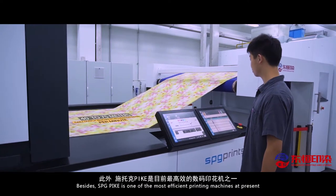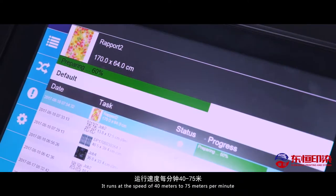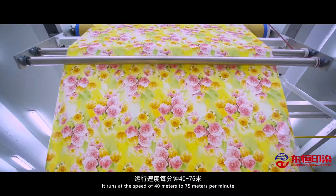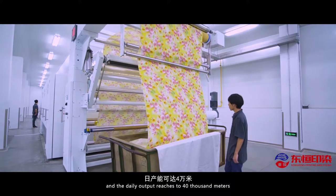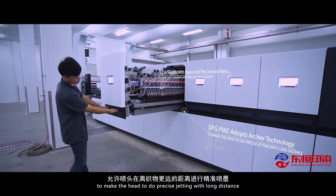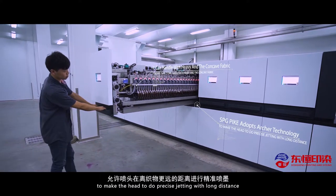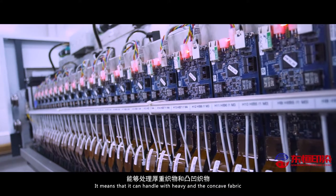SPG Pike is one of the most efficient printing machines at present. It runs at the speed of 40 to 75 meters per minute, and the daily output reaches 40,000 meters. SPG Pike adopts archer technology to make the head do precise jetting with long distance, meaning it can handle heavy and concave fabric.